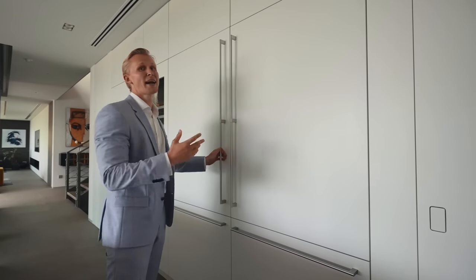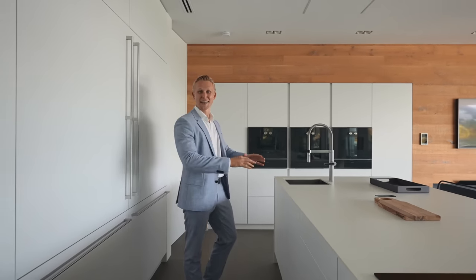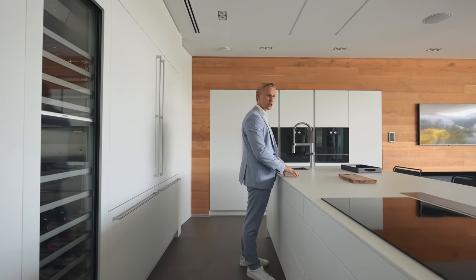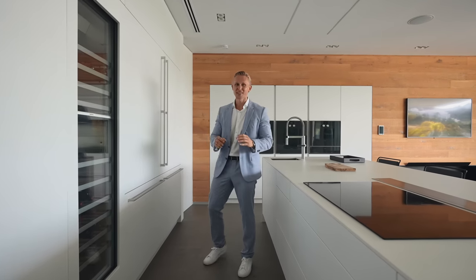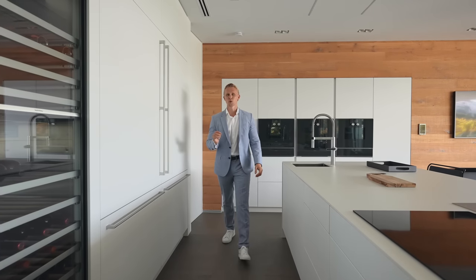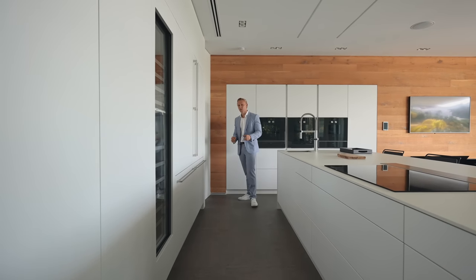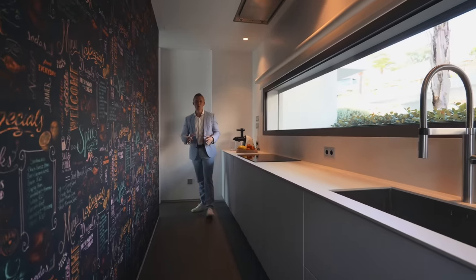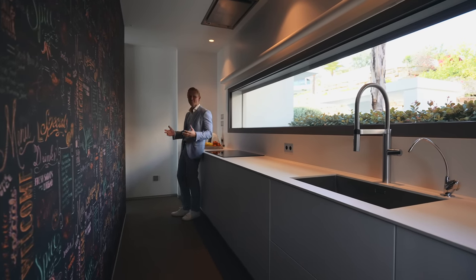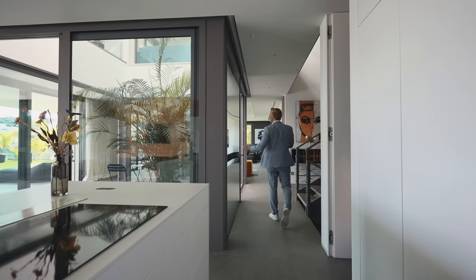Back in the kitchen: a double Gaggenau fridge with double freezer — the kind of size you wouldn't expect. Wine fridge of course. On the other side: microwave oven, steam oven, vacuum packer, plate heater — everything is Gaggenau appliances. The countertop is Dekton, a special material that holds high temperatures. This house has it all, and remember it's priced at 4,950,000 euros — easily compared to a 10 million property. There's also a second kitchen at the back, fully equipped, for cooking anything smelly so the odor doesn't go through the main house.